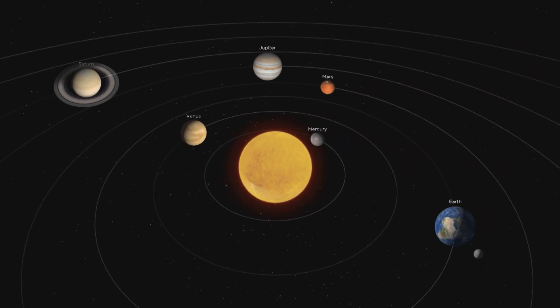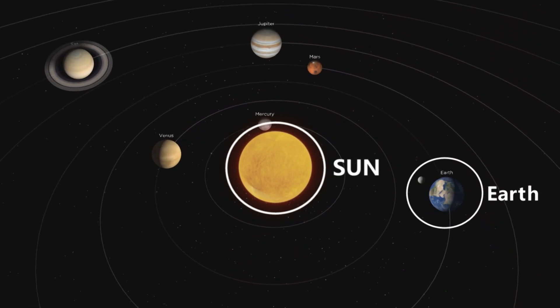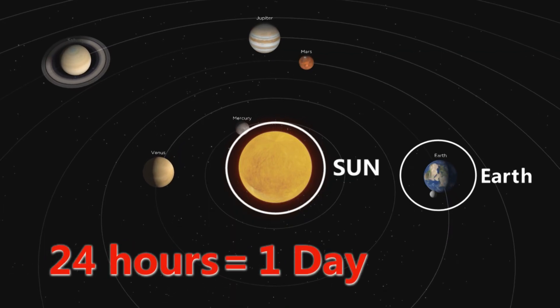I know that the Sun rises and sets, but where does it go when I can't see it? Well, the Sun doesn't actually go anywhere. The Sun is always in the center of the solar system. The time it takes for the Earth to rotate means 24 hours, and that's what we call a day.